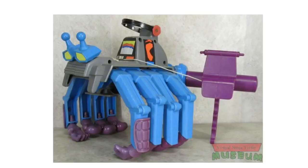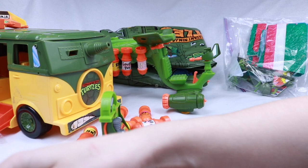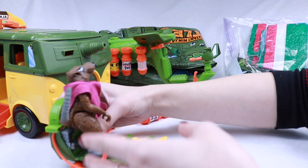Next we have the 1988 vehicles — there are five altogether, but I only have four. The one I'm missing is the Knucklehead. The first one we'll look at is the Cheapskate, which is like a little skateboard. Let's get Splinter on here — and when you pop a wheelie you get like a kick action.